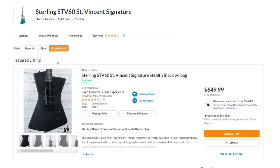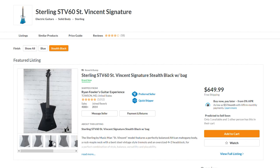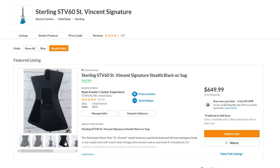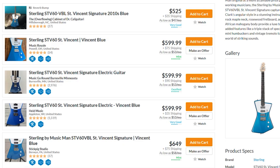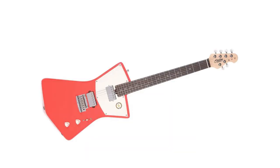Fortunately for guitarists on a budget, Music Man's Sterling brand offers St. Vincent models with almost no compromises. The Sterling St. Vincent guitars are available with three mini humbuckers or a more classic HH pickup layout. All these guitars have a 9.5-inch radius rosewood fretboard and a 25.5-inch scale bolt-on neck.